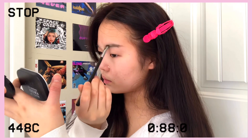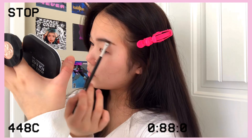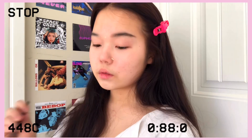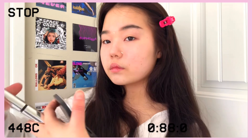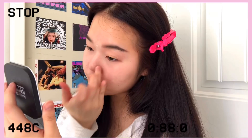I'm using the brow duo that I use in every single one of my videos. I'm going in with a lighter shade, just shaping my eyebrows, and then going in with a darker one and creating a thin line in the center of my eyebrows. That's going to give you the thin eyebrow effect.